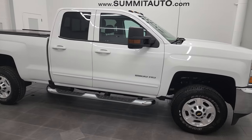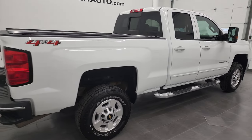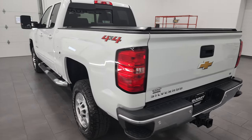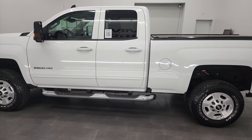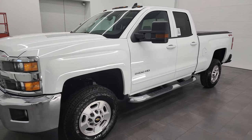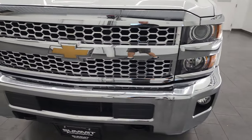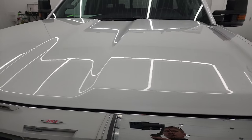Hey, this is Brett, and this 2019 Chevy Silverado 2500 double cab short box LT1 is stock number 13248Z. I am here at Summit Automotive in Fond du Lac, Wisconsin, your new and used heavy-duty truck headquarters. This 2019 Chevy Silverado 2500 has the 6-liter V8 gas engine. I'm going to go all the way around, inside, underneath, start it up, and take a look under the hood in this video.